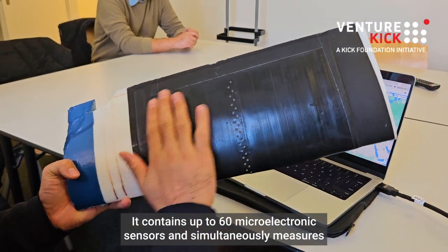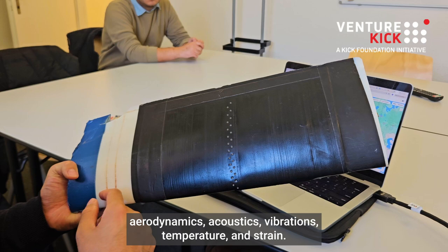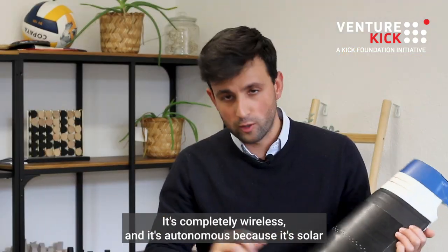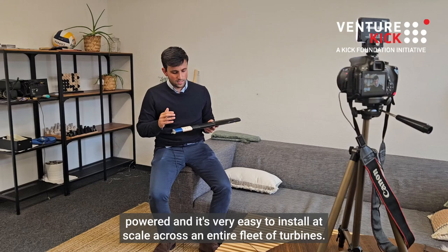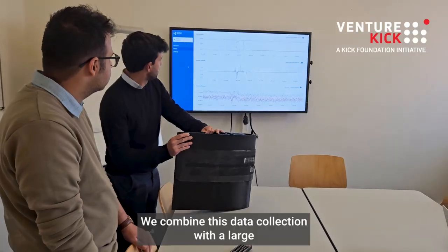It contains up to 60 micro-electronic sensors and simultaneously measures aerodynamics, acoustics, vibrations, temperature, and strain. It's completely wireless and autonomous because it's solar powered, and it's very easy to install at scale across an entire fleet of turbines.